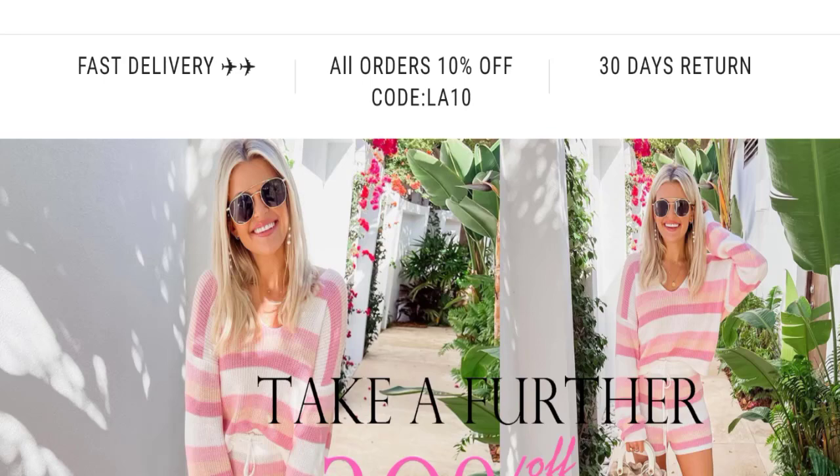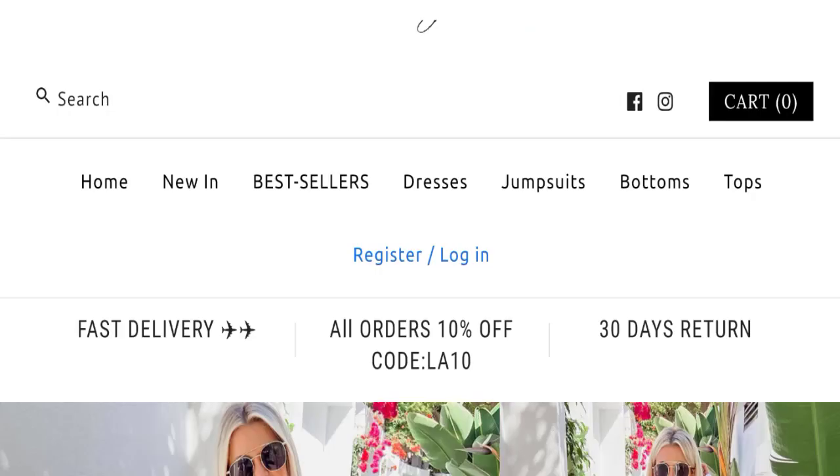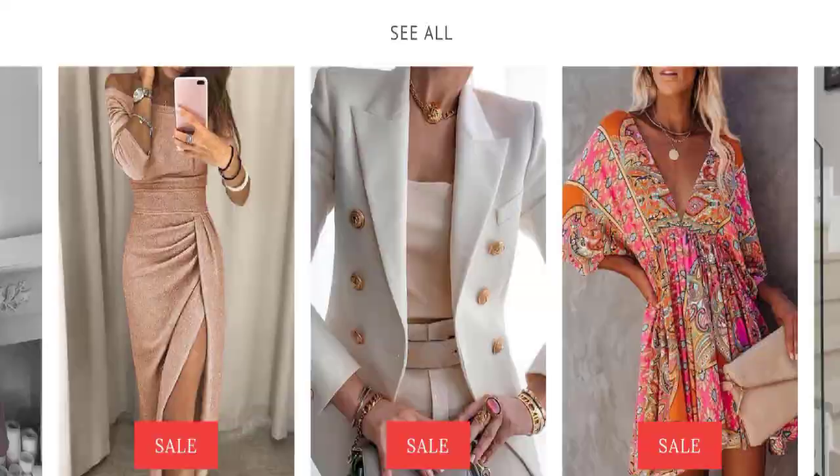So this is the home page of this website. They are offering various tabs of women's clothing collections like dresses, jumpsuits, tops, and many more.